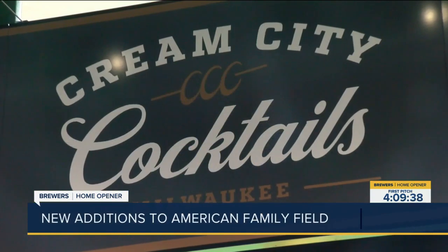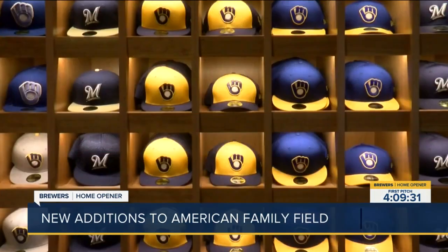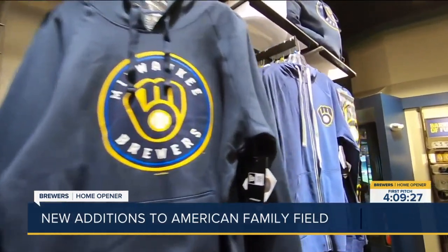The Cream City Cocktail Bar is a new 65-foot bar that has all the options you need to get the party started. Some other new add-ons this year include new pop-up shops throughout the stadium where you can buy Brewers merch.